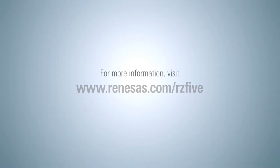Visit www.renesas.com/RZ5 for more information.